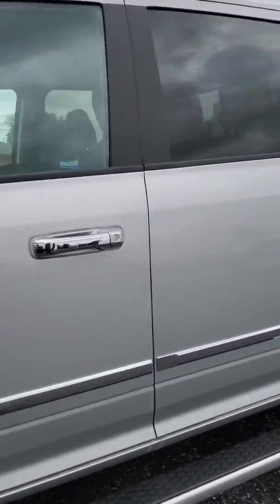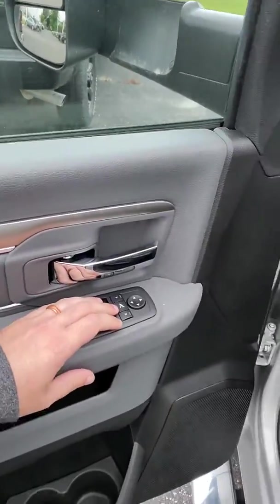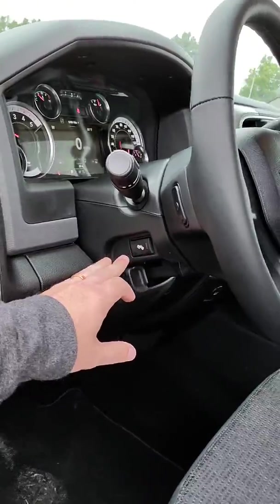And of course that beautiful Cummins diesel. Look at that power folding mirror option right here — auto lights, power adjustable pedals.